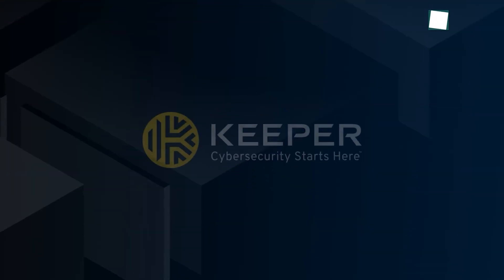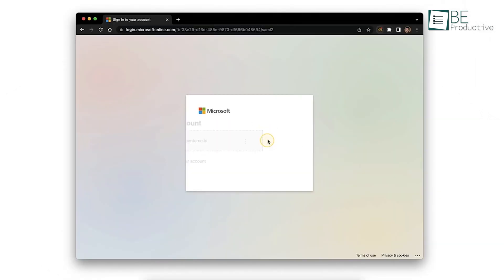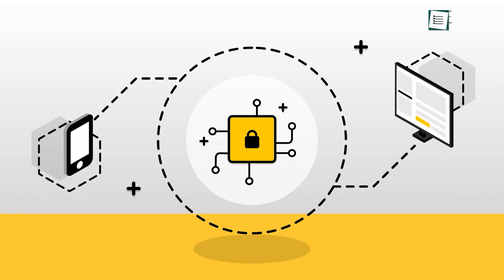Starting with Keeper, which is fast and full-featured — it stores files and documents of any kind and is perhaps one of the ideal password managers with a user-friendly interface. No matter which platform you're using, it offers a consistent and lag-free experience.